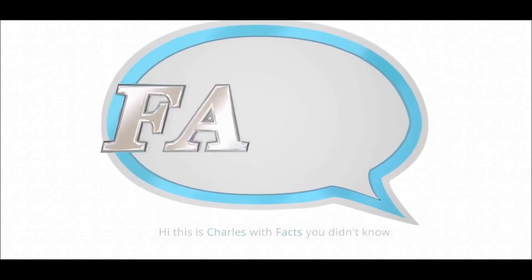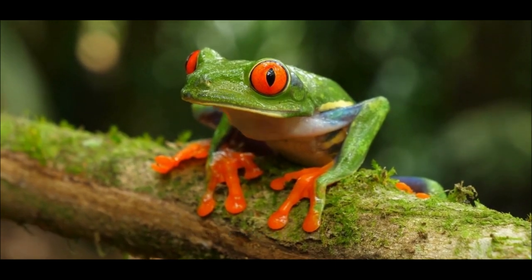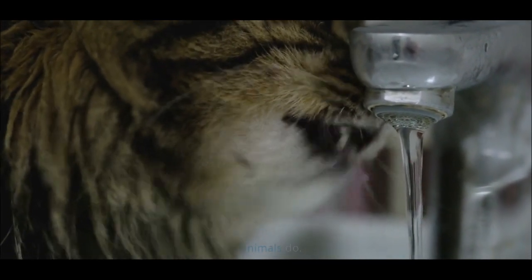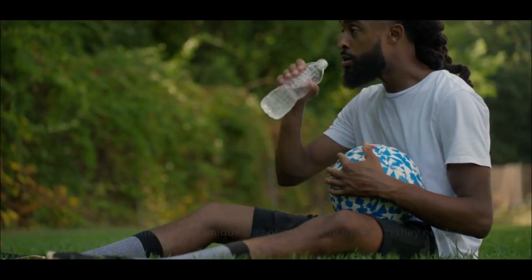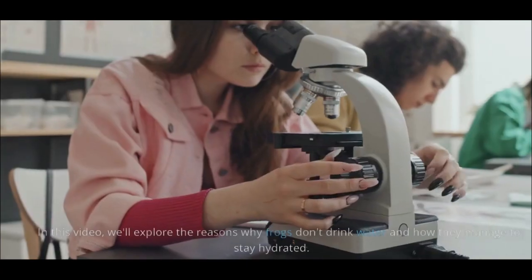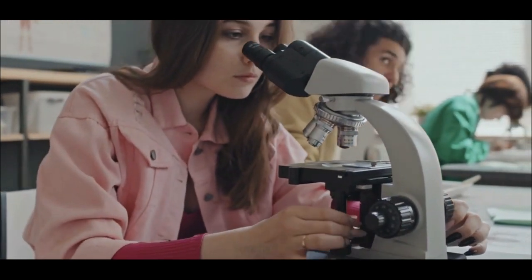Hi, this is Charles with Facts You Didn't Know. Frogs are fascinating creatures that are often misunderstood. One of the most interesting things about them is that they don't drink water like other animals do — they have a unique way of getting the hydration they need. In this video, we'll explore the reasons why frogs don't drink water and how they manage to stay hydrated.